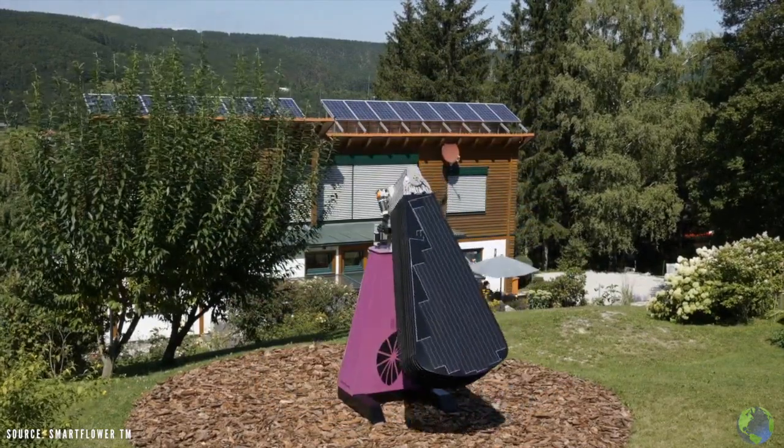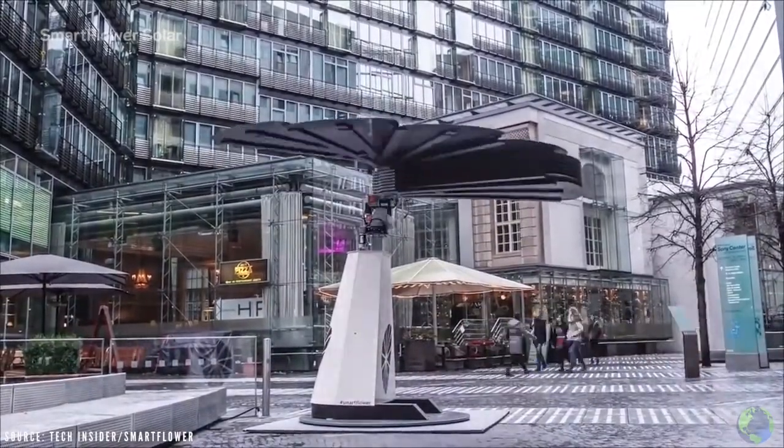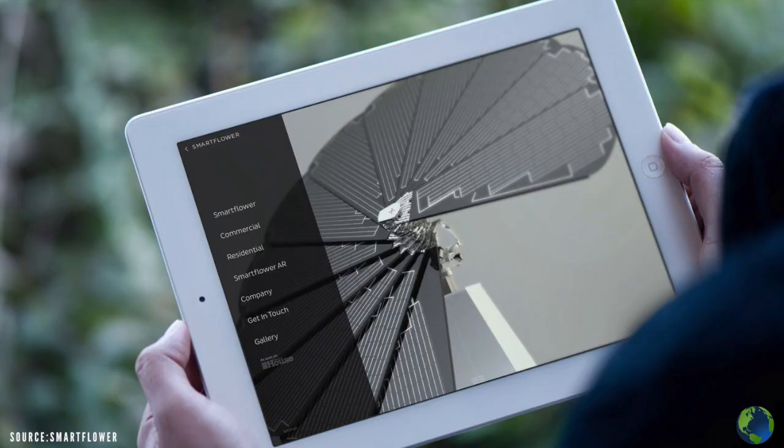Even better is that it has brushes at the back of each panel, which allow it to clean itself every time it folds and unfolds. It's also 18% cooler than traditional solar panels and it sends you data on its energy usage through a mobile app.